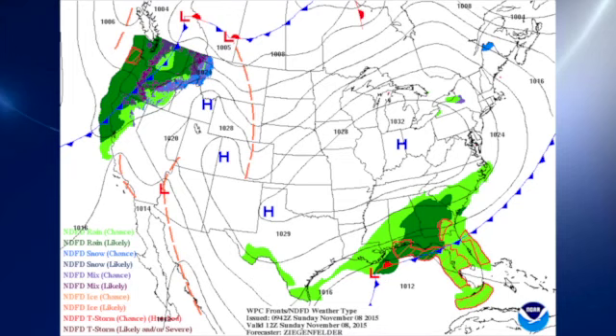We have a large high-pressure system centered over the Ohio River Valley, and that is actually going to be moving to the east. As it does, it will move over Pennsylvania, and at that point it's strong enough that it looks like it's going to create a bit of a wedge pattern for us starting today and getting into Monday.